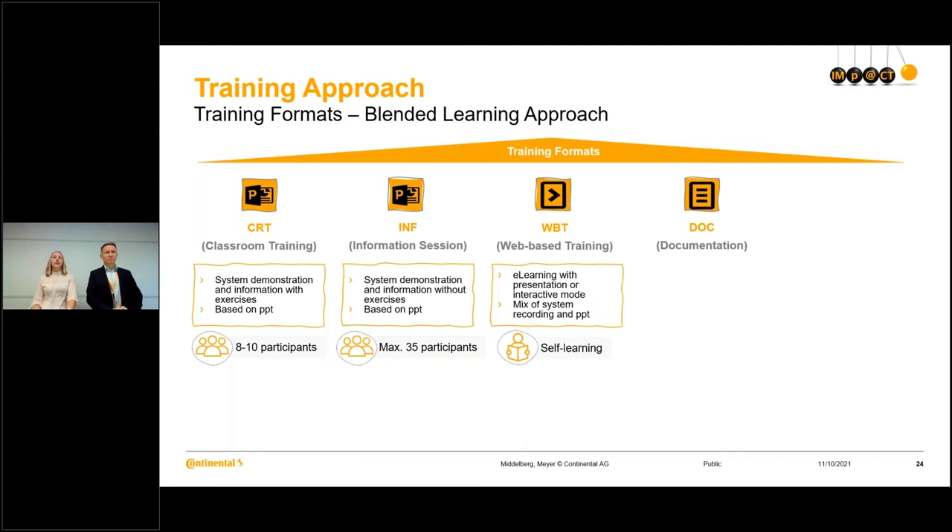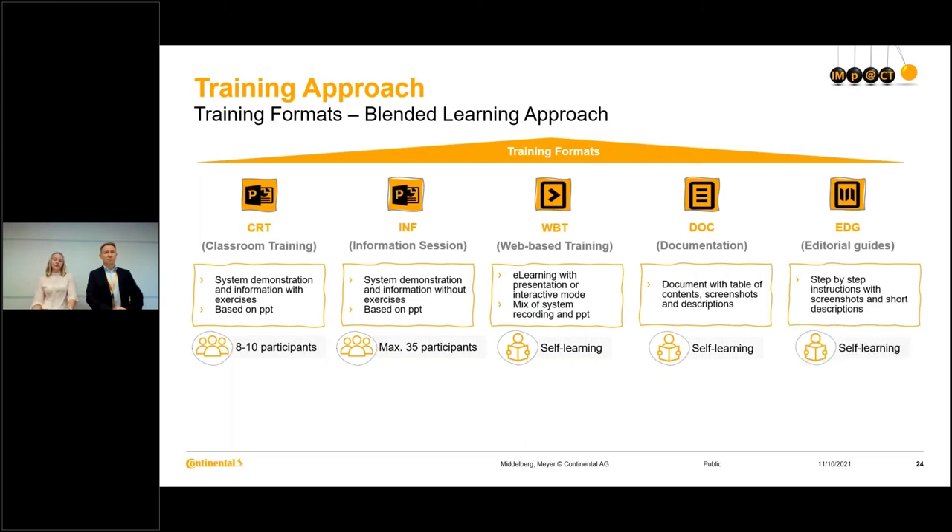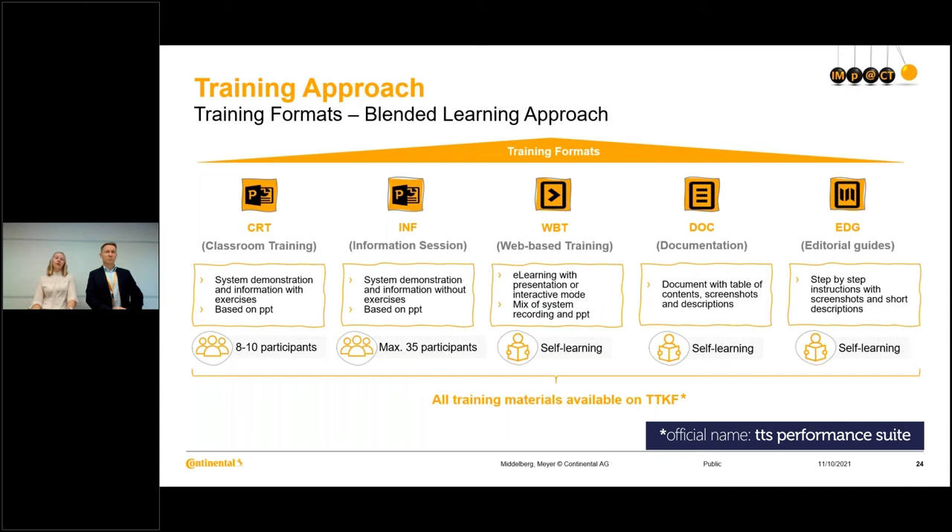The second self-learning format is the documentation — a PDF document with a table of contents, screenshots, and descriptions. The third one is the editorial guide: step-by-step instructions with screenshots and short descriptions, especially helpful within the quick access as performance support. All these different formats will be available on TTKF — we will upload the PowerPoint presentations there to make them available to all end users.